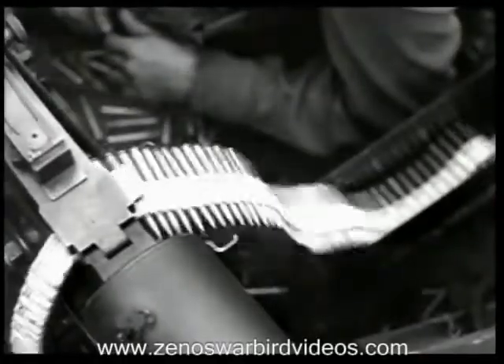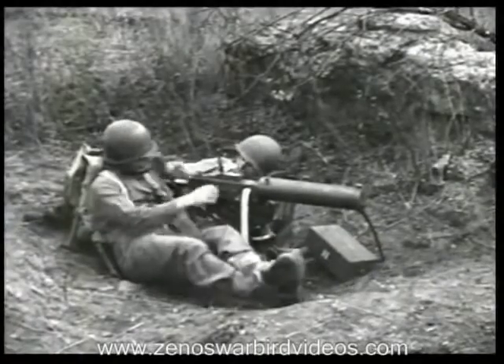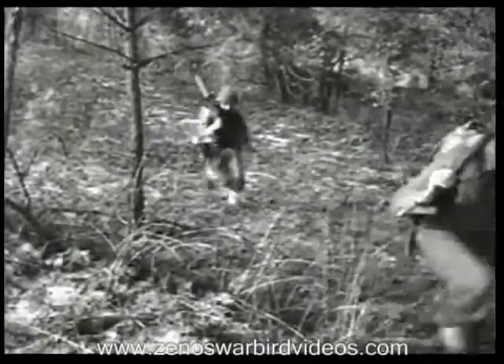It's a water-cooled, belt-fed, crew-served weapon. Rugged, yet light enough to be carried easily by hand for short distances.